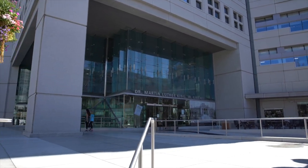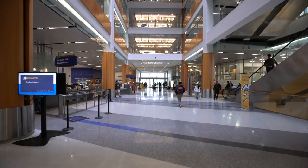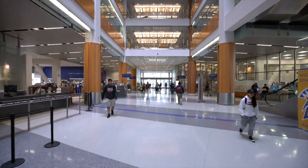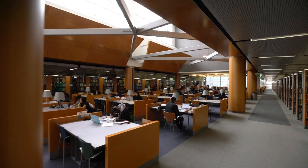Welcome to Dr. Martin Luther King Jr. Library, the biggest joint library this side of the Mississippi. Not only are we huge, but we are unique because we are home to the San Jose Public Library as well. This means twice as many resources to help you on your academic, personal, and professional journey.